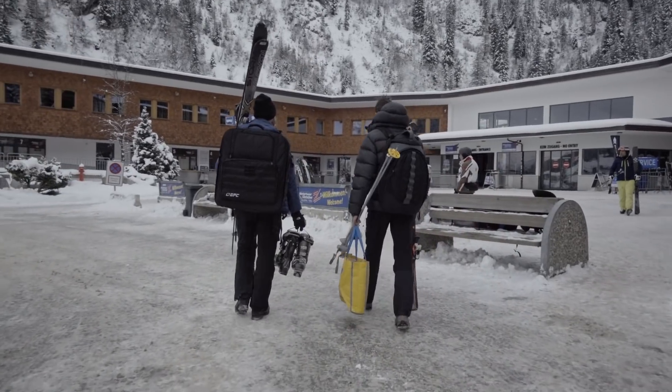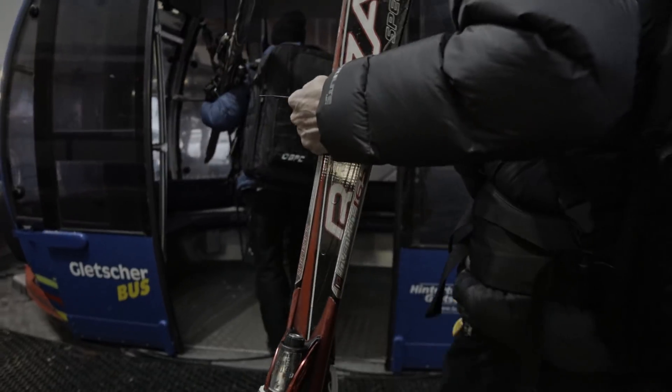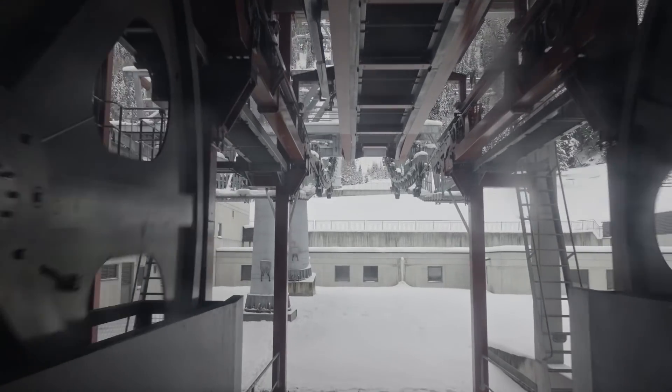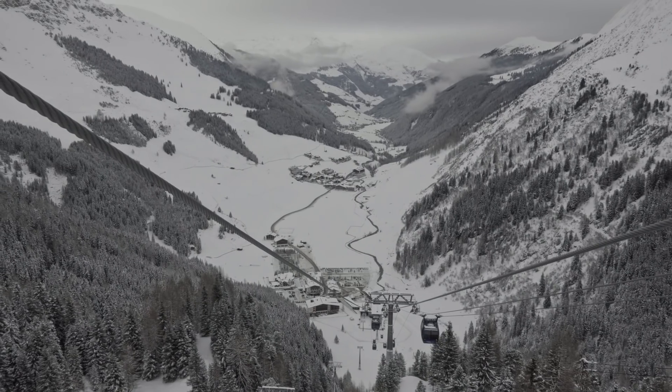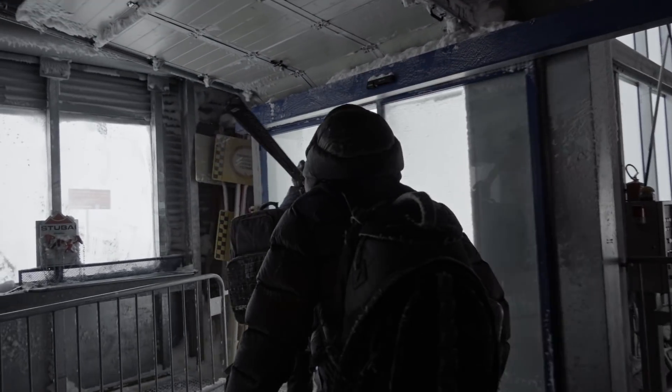Sometimes we even took the cable car just to find out that the weather 2000 meters higher was simply not flyable — 2000 meters to the top of a mountain just to find out it was completely useless. It was windy, foggy, just not flyable.